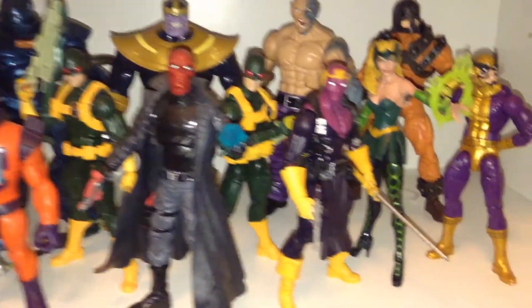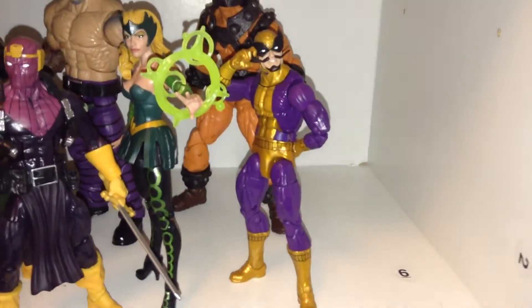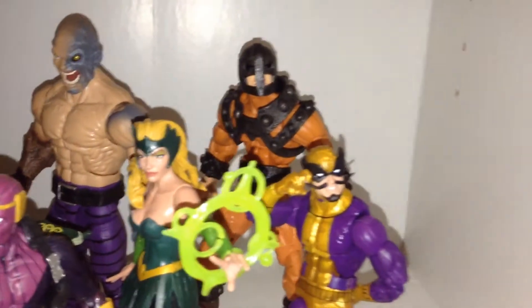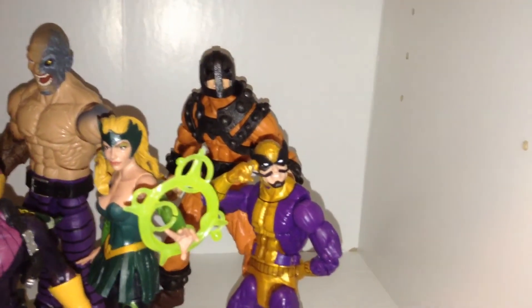There's good old Red Skull, Baron Zemo, Enchantress, and Batroc — not a major villain, but I've always liked that character. And there's a number six sticker I probably should have taken off when I built that shelf. There's Bulldozer — I would love to have the Wrecking Crew, but it is so expensive to get all of them now. I might get more of the Wrecking Crew. And there are some Build-A-Figures back there.